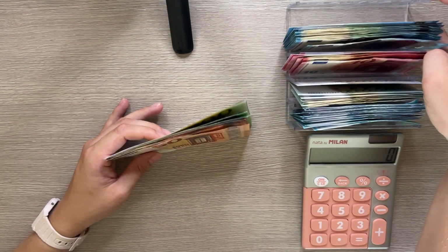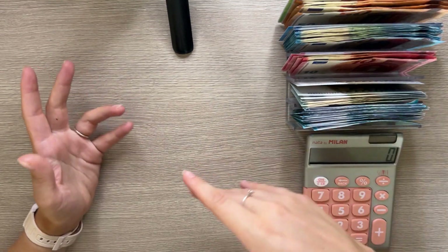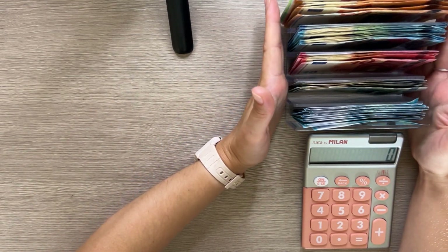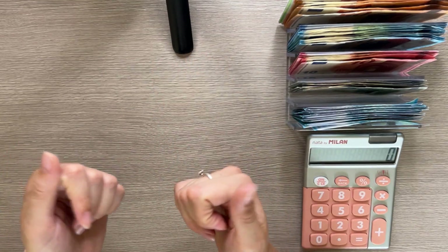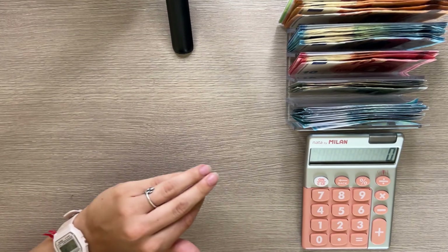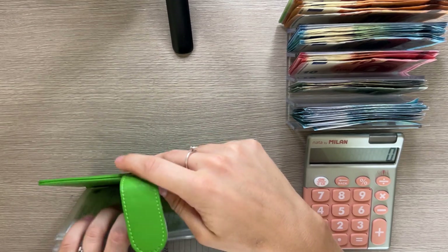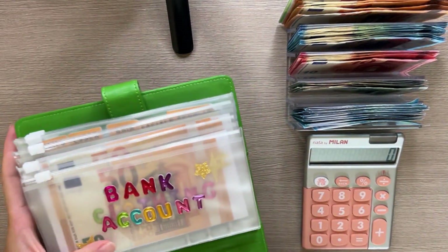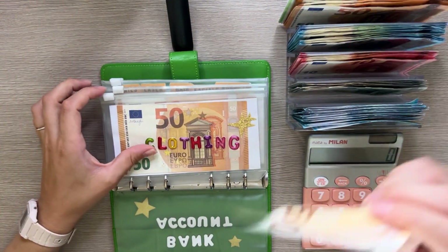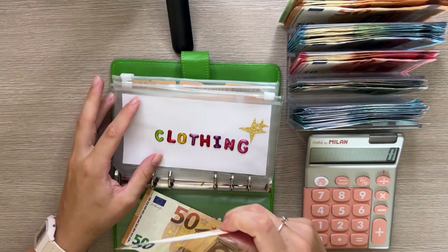We have a mixture of real money and fake money, because I ran out of bills. I stuff a lot of amounts into one envelope, so it was easier to use some fake bills and transfer the money to my bank account. I've stacked all the bills in my cash tray. Let's start with the short-term sinking funds in our Johnny Cash binder, starting with clothing — clothing today is going to get 50.